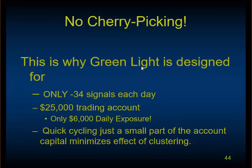This is why Green Light only signals three or four signals a day — it should be manageable. You can use a $25,000 trading account. There's only $6,000 exposed on a daily basis. The quick cycle trading cycles the money over and over again every couple of days — in, out, in, out — and that's what makes it add up.